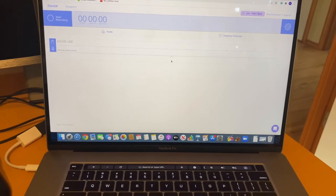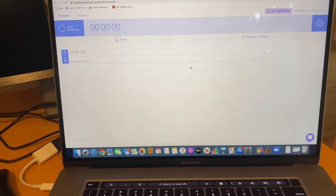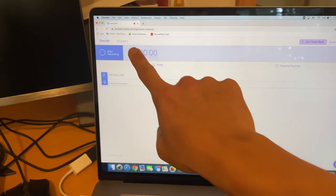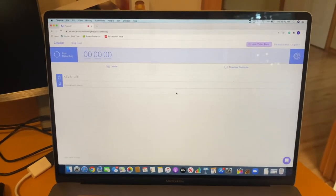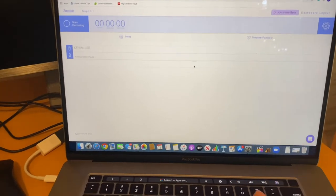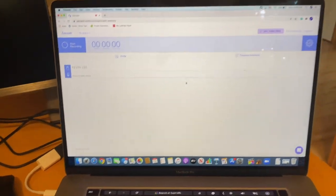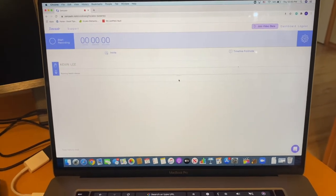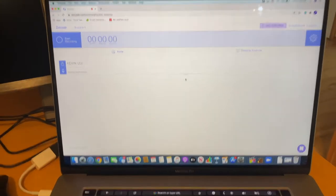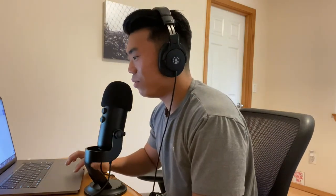One more thing — if you're trying to have a guest on your podcast, I use a website called Zencastr. Zencastr lets you create a room, your guest joins, and it records both parties. I actually have a guest today. Best of all, it's free — win-win.